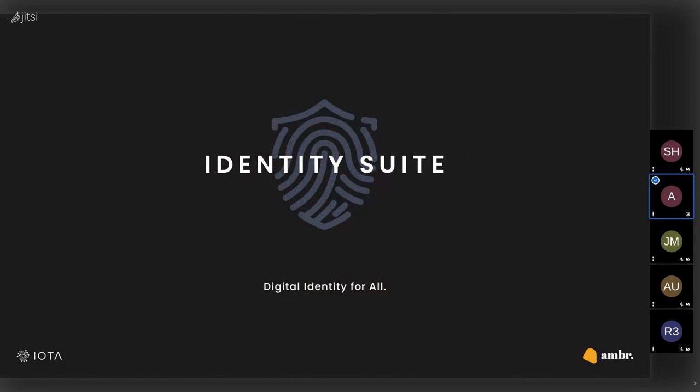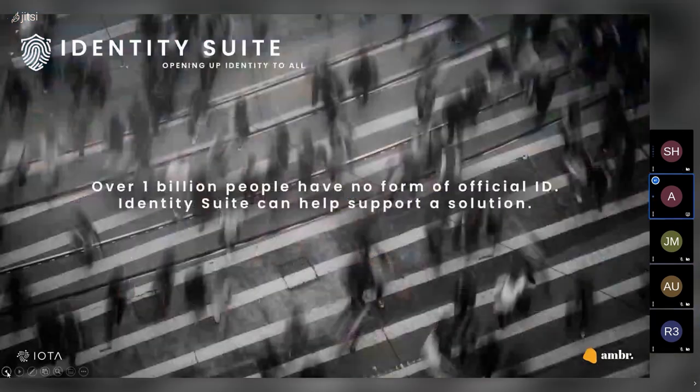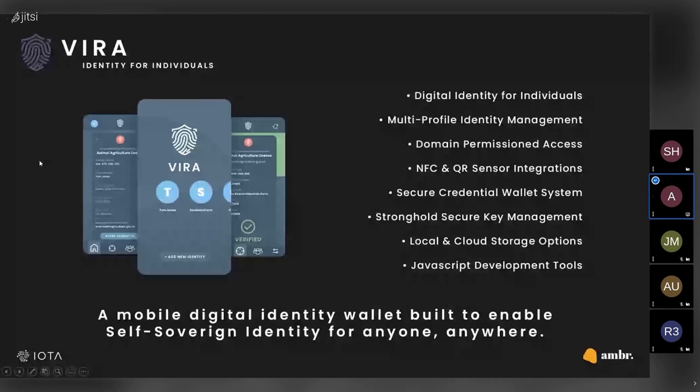Could you go to the slide for VERA again? The identity wallet. This is VERA, the mobile identity wallet we're developing.